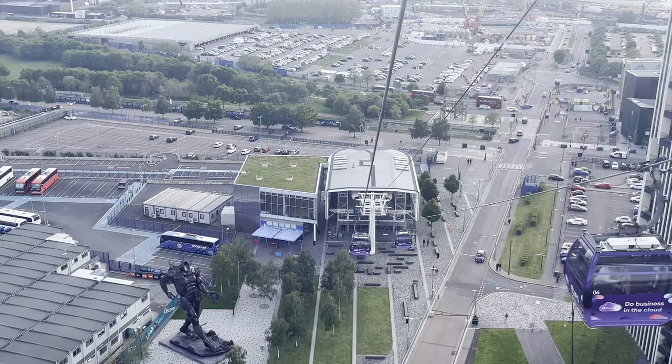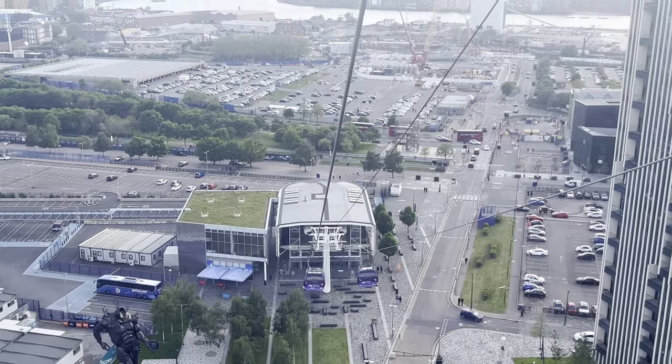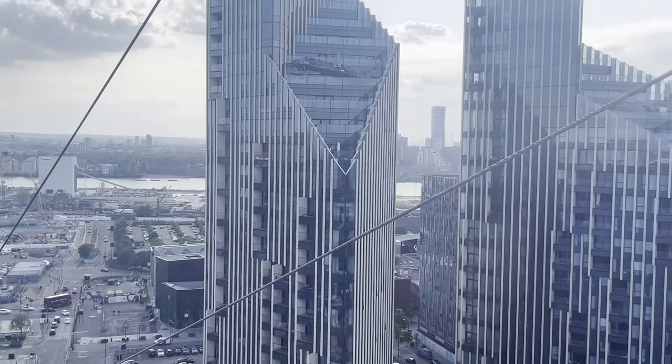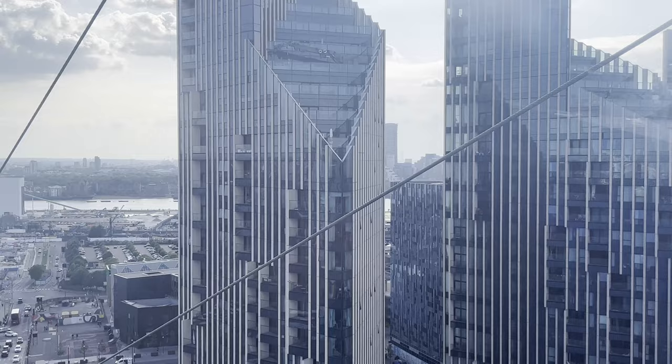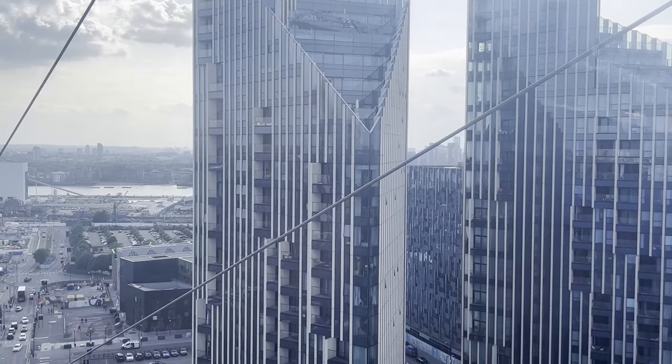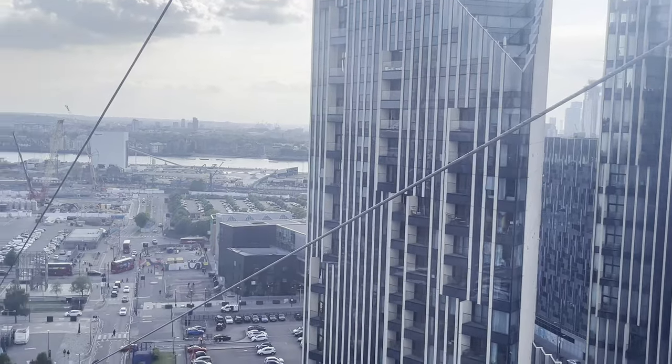One of the best things about this cable car is how it provides a unique perspective on the city's landmarks. It's like seeing London from a bird's eye view. Whether you're a Londoner or visiting for the first time, this is an experience you won't want to miss. You'll be able to capture incredible photos and create memories that will last a lifetime.